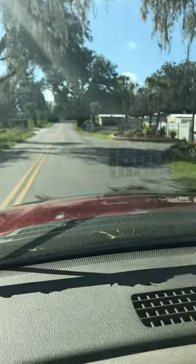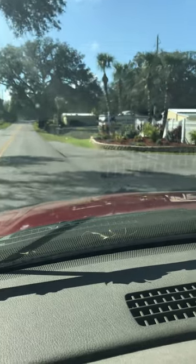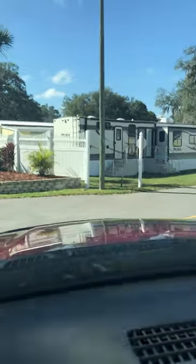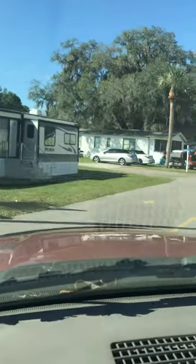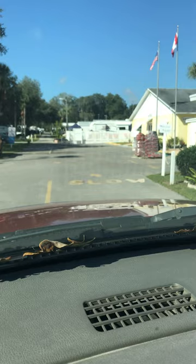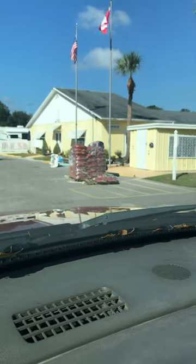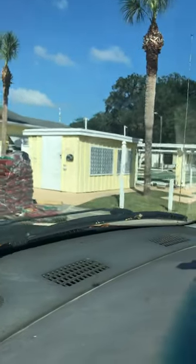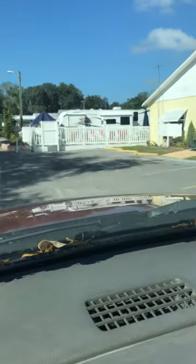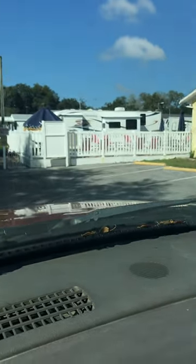And here we are, arriving at Happy Bays. Office there on the right, shuffleboard courts in behind. And if you look at that white fence straight ahead there, that's going to be the pool area.